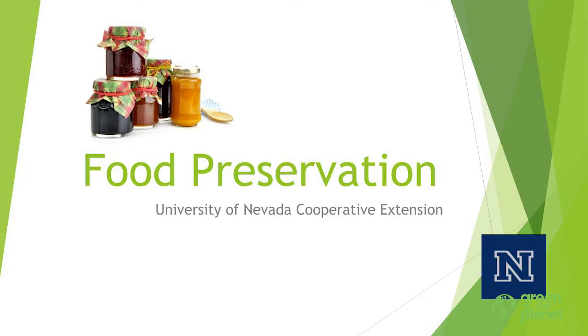Today I'm going to be talking about food preservation. I'm from the University of Nevada Cooperative Extension. We are a partner here with Green Our Planet, and today I'm just going to present some basics on food preservation.